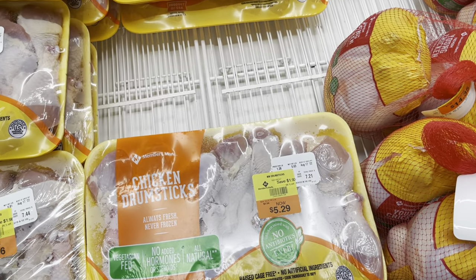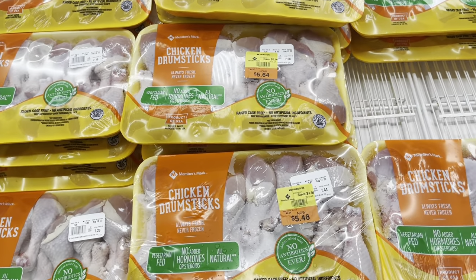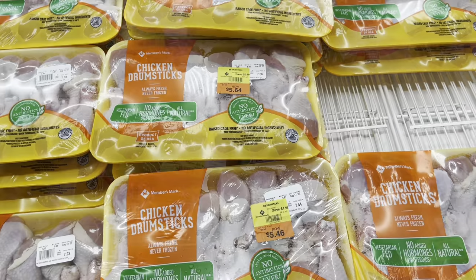The drumsticks are on sale — this is a really good price. I don't think I want to get a lot of it but I'm definitely going to get some.